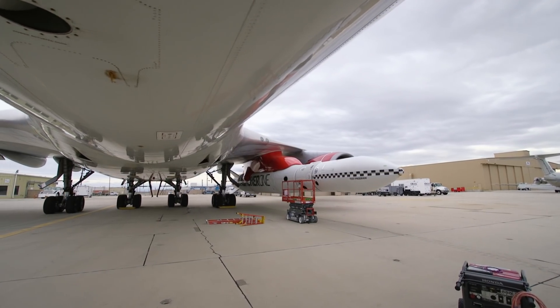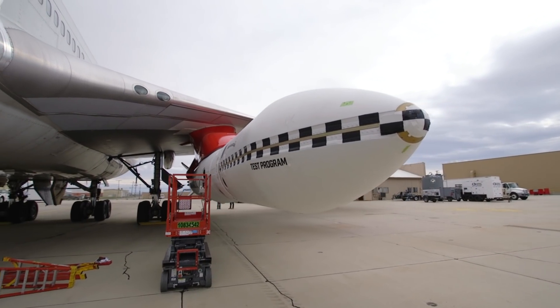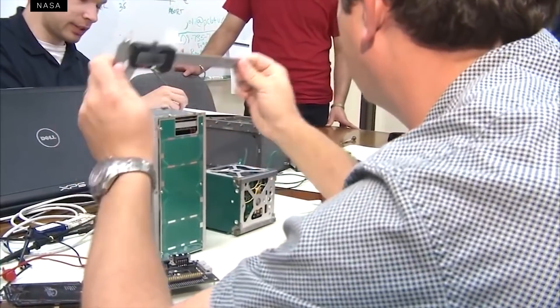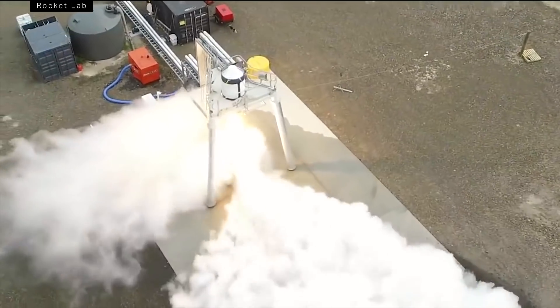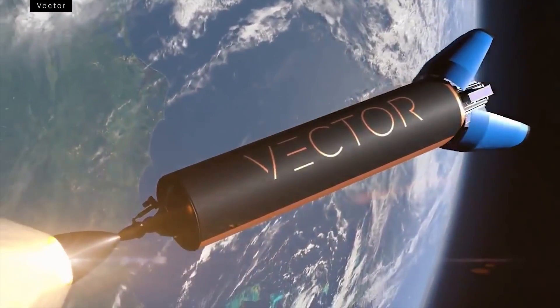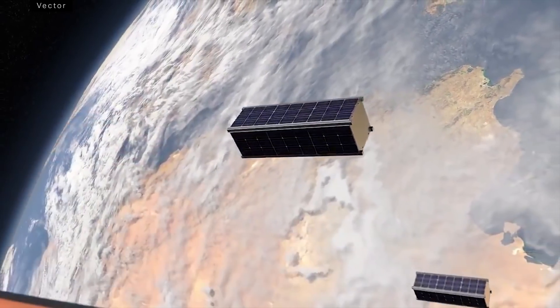The Launcher 1 rocket is only designed to put small payloads into orbit — those about the size of a washing machine. Virgin Orbit is capitalizing on the trend towards smaller and smaller satellites, thanks to cheaper consumer electronics and the standardization of satellite hardware. This puts them in competition with launch providers like Rocket Lab, Vector, Relativity, and more than 100 other startups focused on sending small satellites to space.